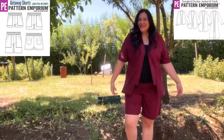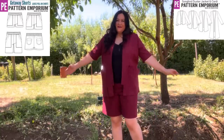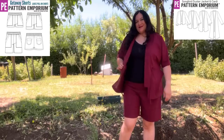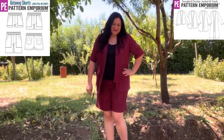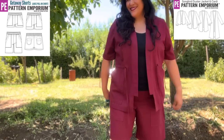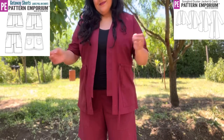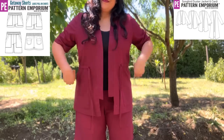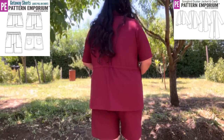Here is my matchy-matchy set — Songbird and Getaway shorts in a burgundy linen-rayon blend. I love how they look together with a black cami underneath. I can wear these together or as separate pieces. I love the extra details on the Songbird. The shorts are a great fit, and I love that drawstring at the waist — it gives a little more shaping. I'm really happy with this little outfit.